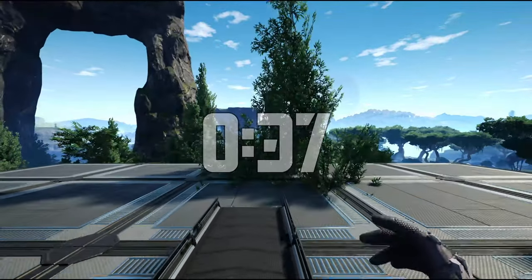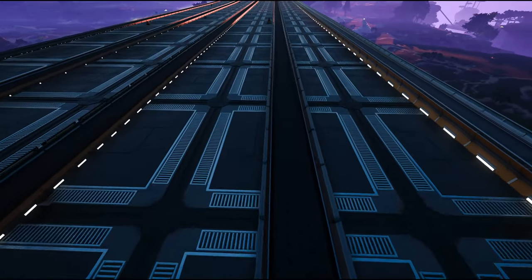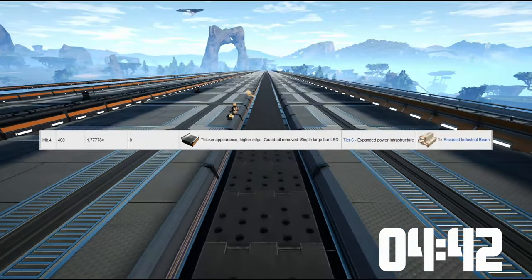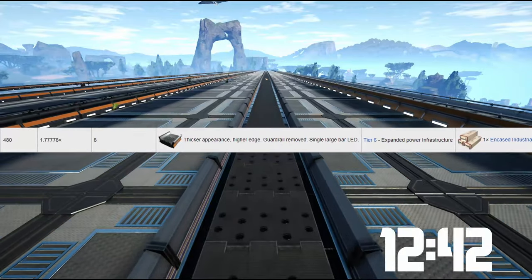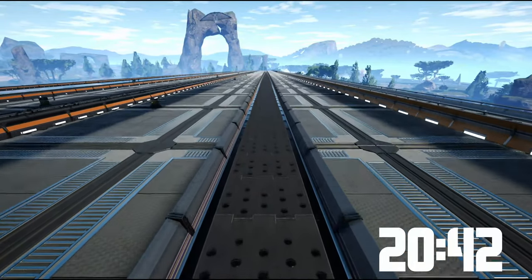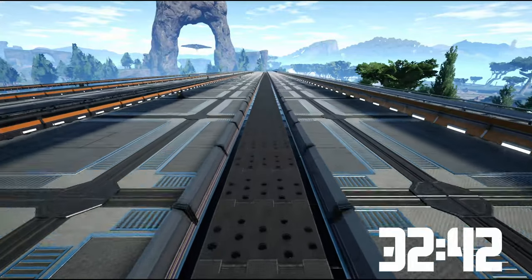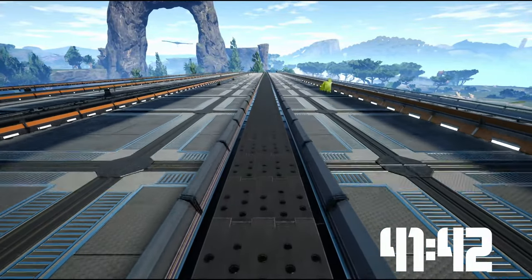Now let's hop into the second-to-last: conveyor belt Mark IV. You need those encased industrial beams — or as I call them, 'cheese,' because they look like packaged cheese. They get unlocked around the same time as enhanced steel production or after. Those are the most useful ones for medium to large size factories and also for your storage systems, because they're not that expensive and fairly easy to get. The standard speed is 480 items per minute, which is really impressive. It took us 56 seconds just standing there, which is equivalent to 9.8 meters per second.